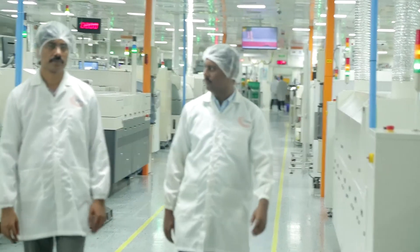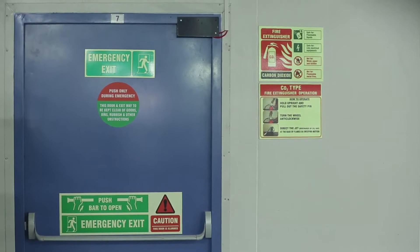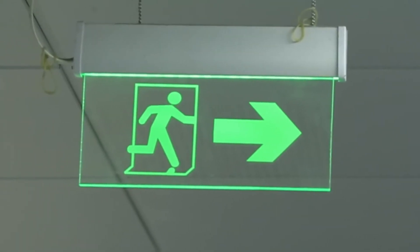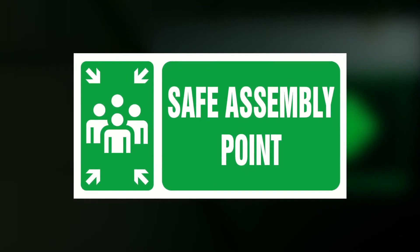In case of emergencies, do not panic. Stay close to the host and follow the LED lights to the nearest emergency exit. The LED lights work even during sudden blackouts. Keep your calm and follow the others to the nearest safe assembly point.